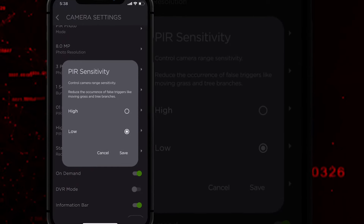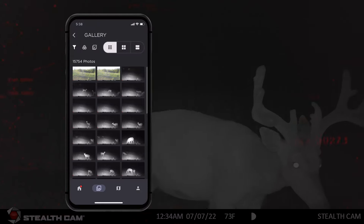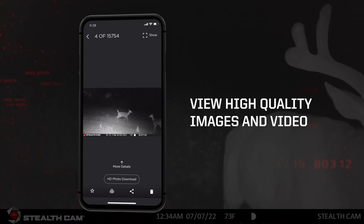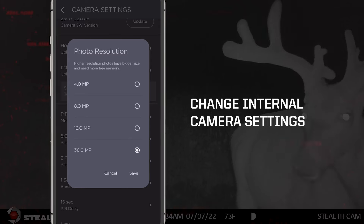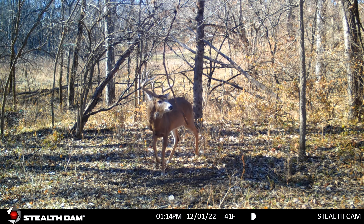New adjustable PIR sensitivity provides users even more control over what triggers the camera. The new Command Pro app lets users view images and video remotely, change internal camera settings, monitor battery level and memory card capacity, and download HD videos and photos.